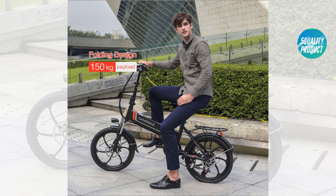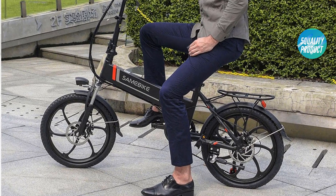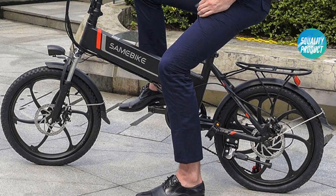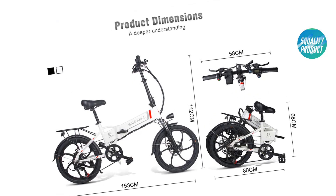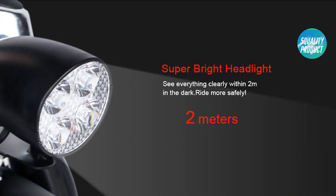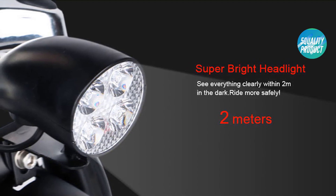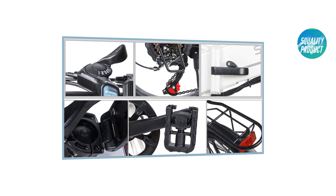20-inch inflatable rubber tires for different grounds. Folding design with a folding size of 80 x 48 x 68 centimeters for convenient carrying. Adjustable saddle and handlebar heights for different riders. Three riding modes: pedal mode, moped mode, and pure electric mode. LED front light for safe night riding. Aluminum alloy shell for a maximum payload of 120 kilograms.